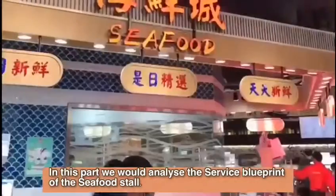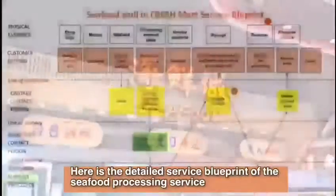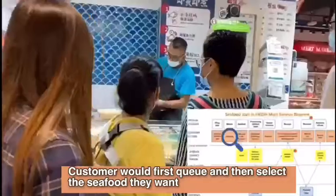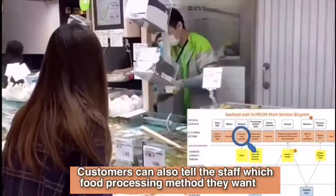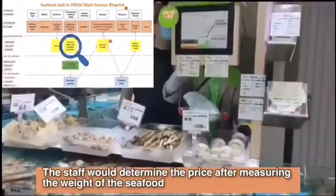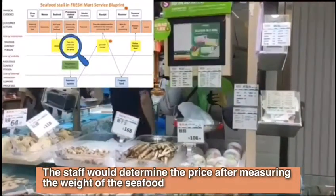In this part, we would analyze the service blueprint of the seafood store. Here is the detailed service blueprint of the seafood processing service. Customers would first queue and then select the seafood. Customers can also tell the staff which food processing methods they want. The staff will determine the price after measuring the weight of the seafood.